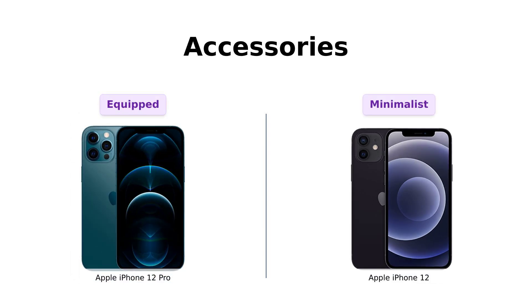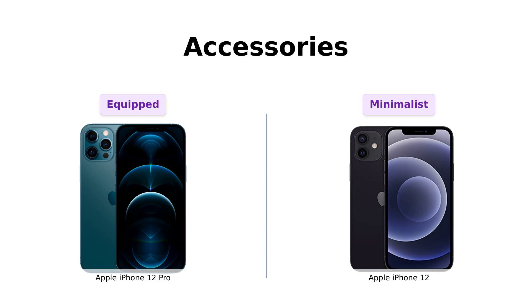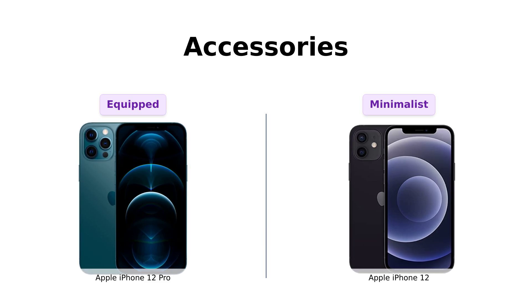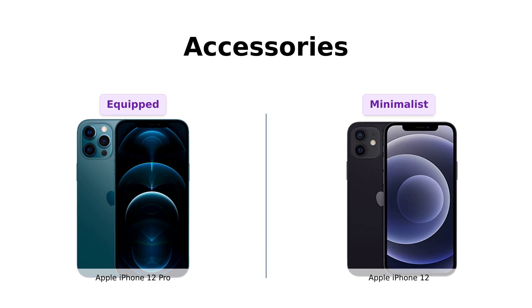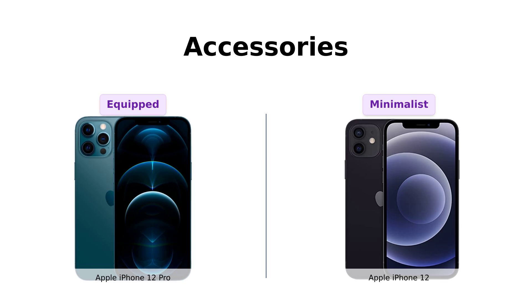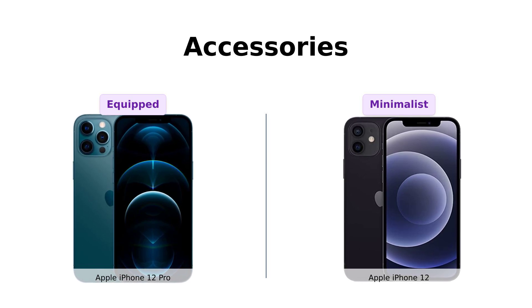Here's where the Pro flexes a bit. The iPhone 12 Pro comes with a charging cable, though it might be generic. The iPhone 12, however, skips the whole headphone and SIM card drama altogether. So if you're into minimalism, the iPhone 12 is your Zen master.